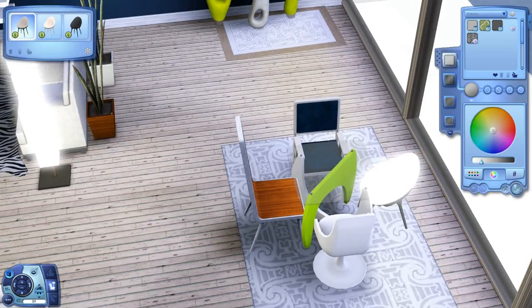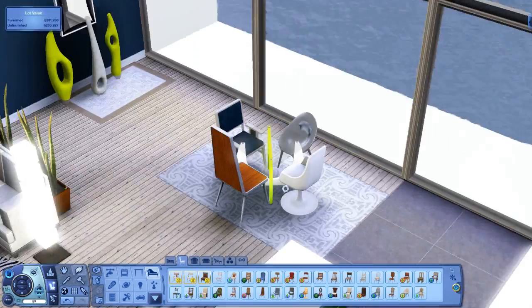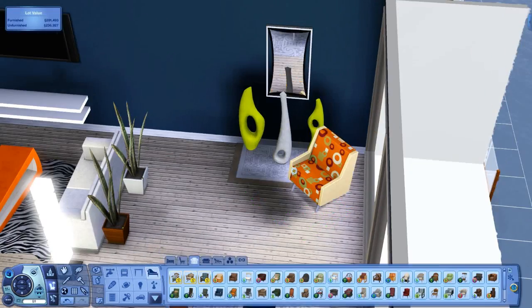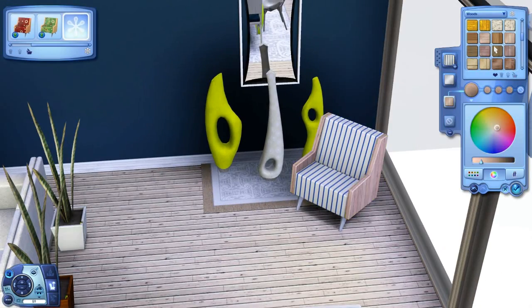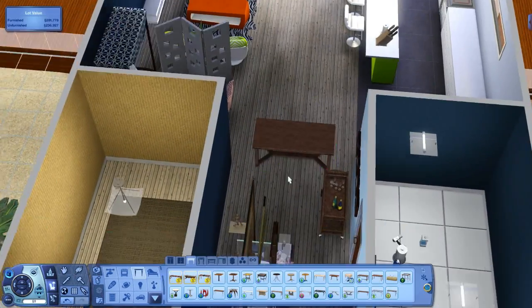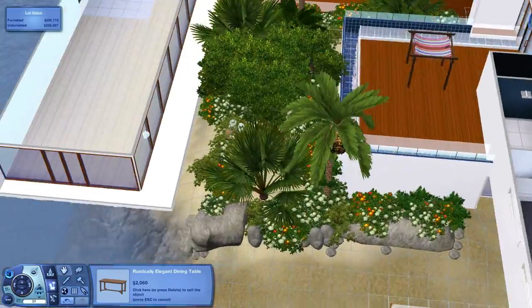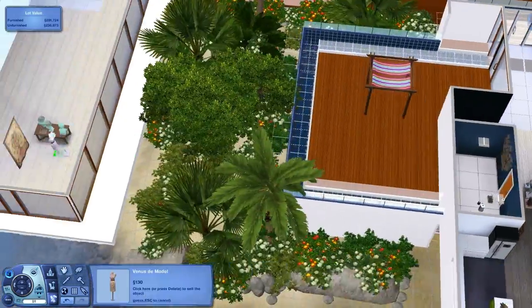We do focus in part on the main floor in this video, but we also move downstairs and start doing the master suite. The master suite is even more up in the air — everything we do down there at this point is just hypothetical, nothing is certain. Upstairs, there are a lot of things I like that will probably stay: the living area seating, the basic floor plan for the main floor. But there's a lot that's going to change, most of it being the downstairs. Here we are just moving things around.